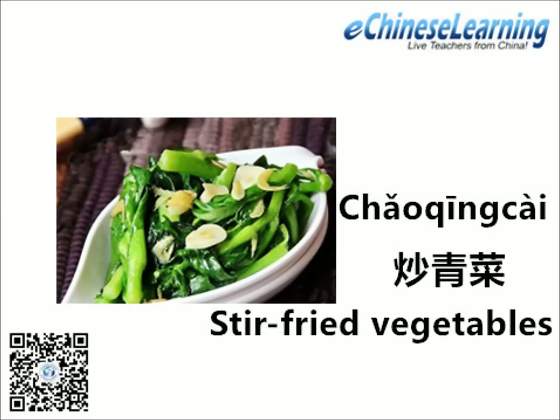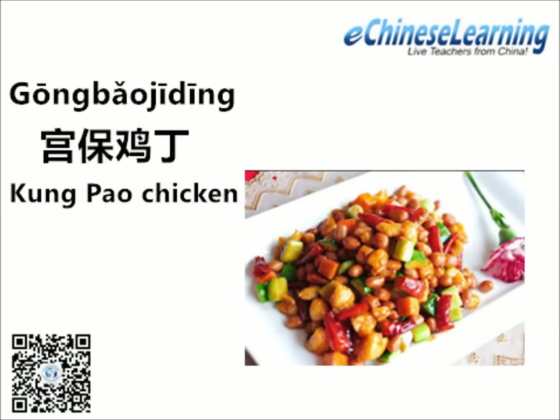Now, back to the powerful stuff. Ladies and gentlemen, let me present to you the mighty Kung Pao Chicken — Gong Bao Ji Ding. You may have seen this on menus outside of China. In Sichuan province, this dish will numb your face with its peppers and seared chilies.